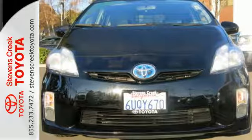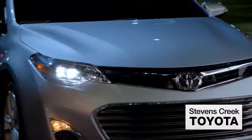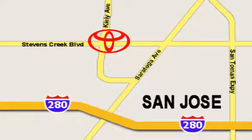Come on in today and take it for a test run. Come experience the fast, efficient, friendly service at Stevens Creek Toyota. We're easy to find on the corner of Stevens Creek Boulevard and Kiley Points.